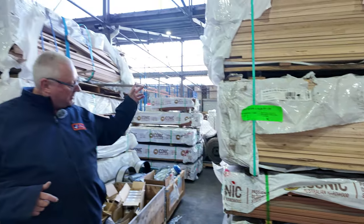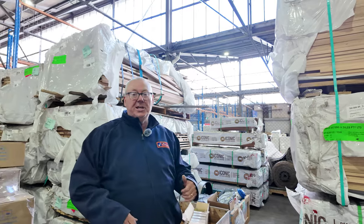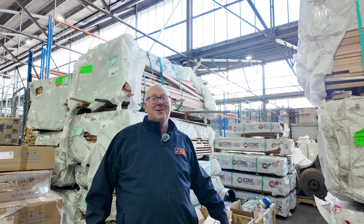Don't forget we also have carpets and home renovators, all kicking off at 10 o'clock. Thanks very much for watching — we'll see you tomorrow.